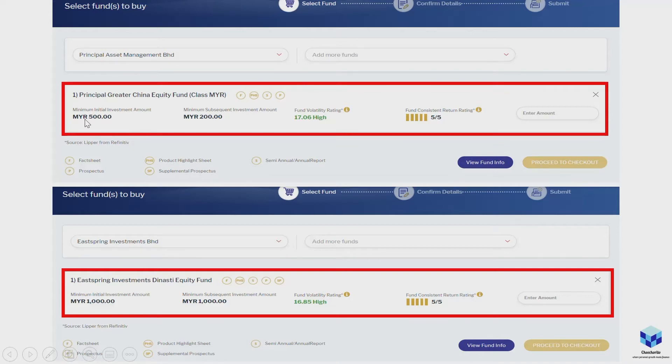Once you've selected the company and fund, it will show the minimum initial investment, subsequent investment amounts, the fund volatility rating, and the return rating. There's a lot of info — you can click 'View Fund Info' to see everything, including the fact sheet, prospectus, product highlight sheet, and more.